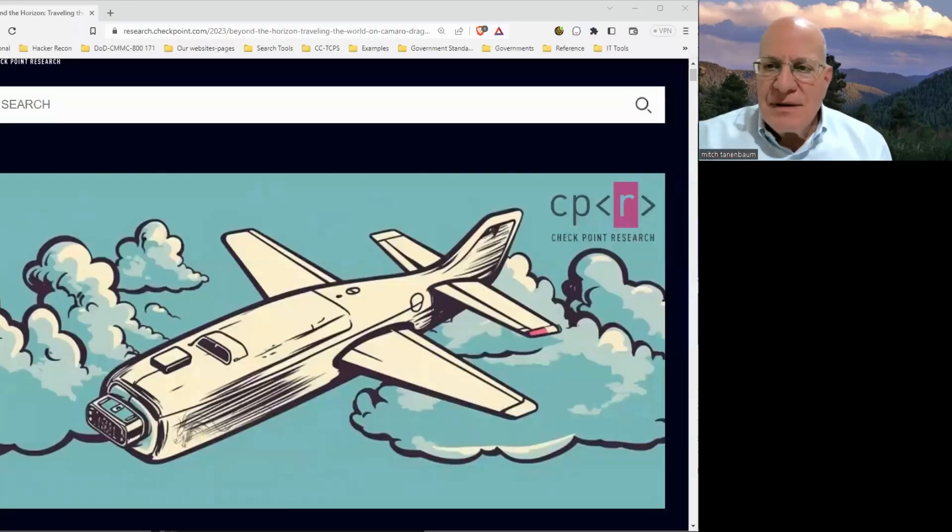Hi everybody, Mitch Tannebaum here. Today I'm going to talk about an oldie but goodie attack method. This has been around literally for decades, and that is the infected USB drive.